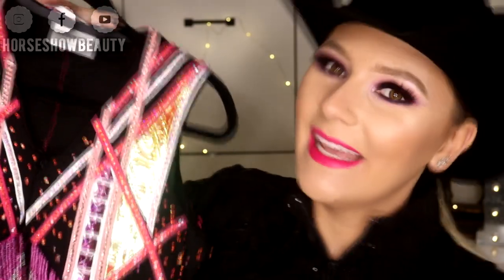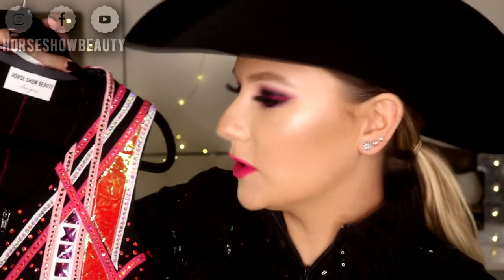Hey everyone! Welcome to day 3 of 7 Days of Congress. Today I did a really fun, really bold western pleasure look to go with this holographic pink bolero vest. Voila! It doesn't exactly fit me — it is an extra small kind of thing and I am not an extra small kind of thing — so I just wanted to do this as an inspiration piece.